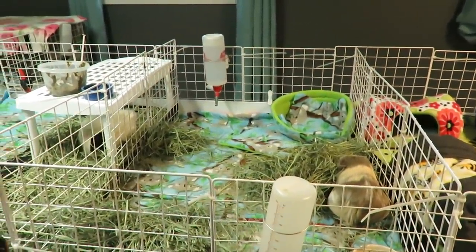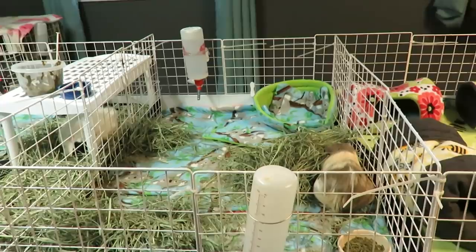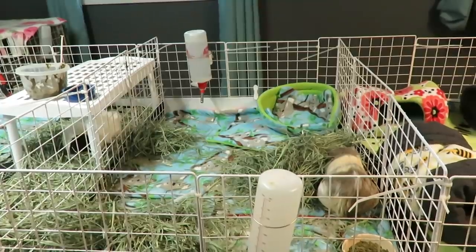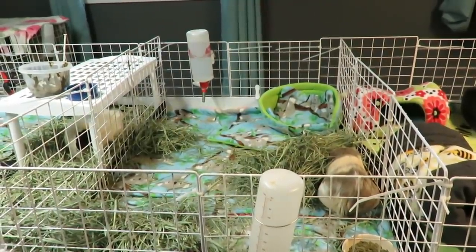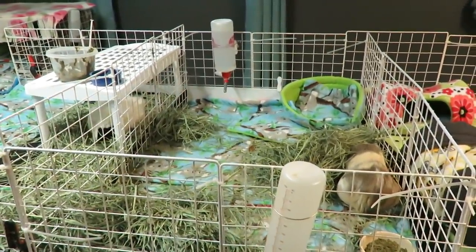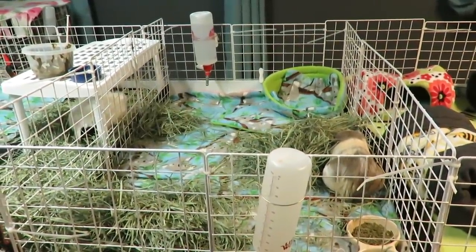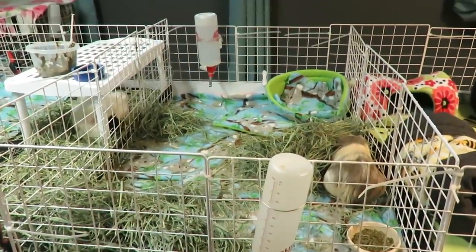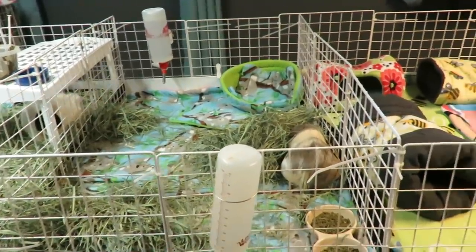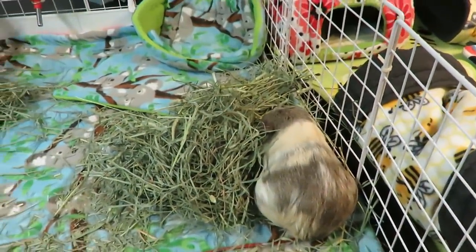I immediately helped her up, but she couldn't stand on her own — her back end just kept falling down. I took her out of the cage immediately. She looked like she'd been there a long time; she looked dehydrated and so weak. I got some Sherwood recovery food and water into her, and her eyes perked up a bit after that, but she could not hold up her back end. Her right side was the side she'd been lying on.